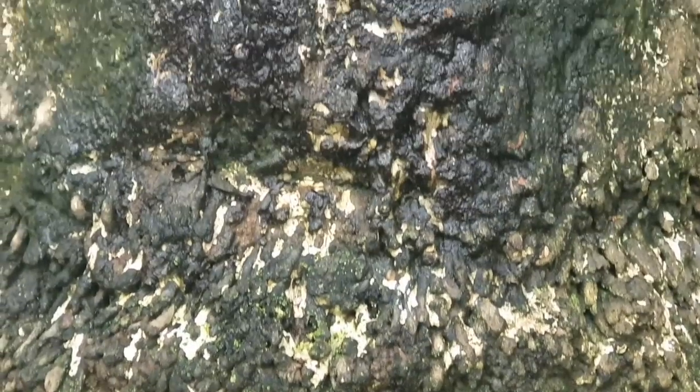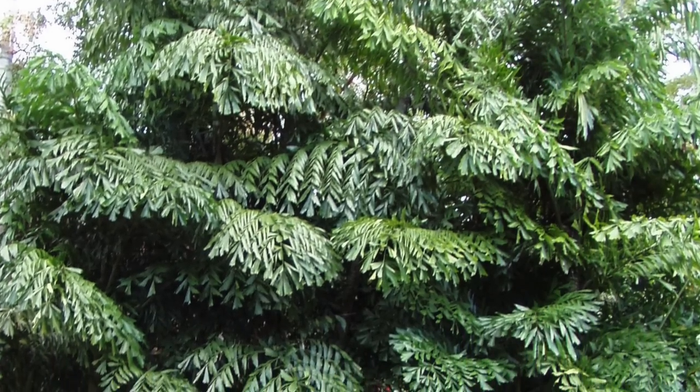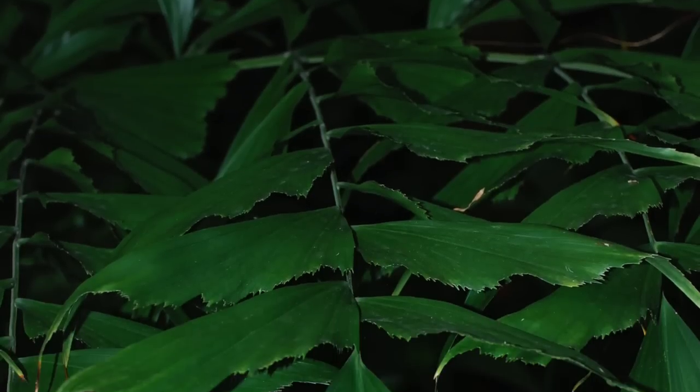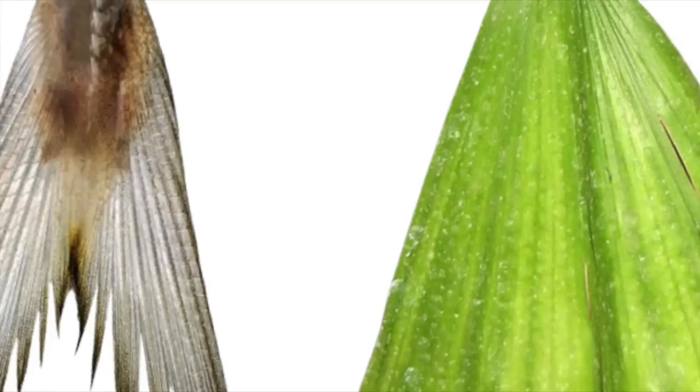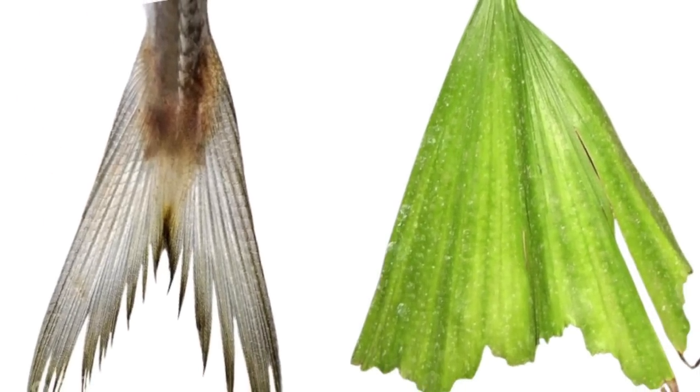Caryota urens is an unbranched evergreen palm that reaches up to 20 meters tall with a solid, very strong trunk, crowned with fan-shaped leaves. In English, it is popularly known as fish tail palm, in allusion to the irregularly toothed margins of leaflets that imitate the tail of a fish.